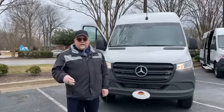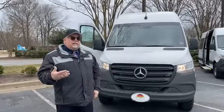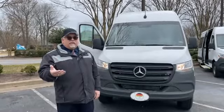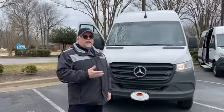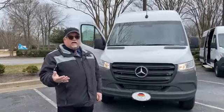Hey, welcome everybody. Ed Maxfield here, and I'm here to talk about the commercial van aspect of Mercedes-Benz of Hampton. We've been selling Mercedes-Benz commercial vans, Sprinter vans, since 2010 when Mercedes brought them back into this country.